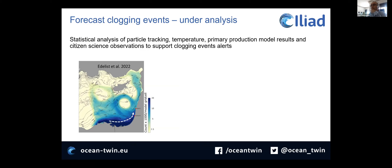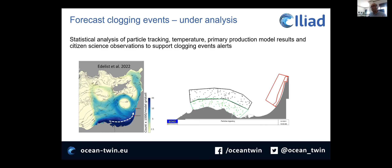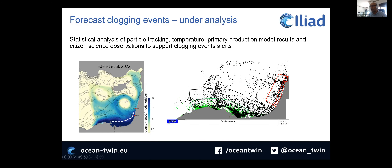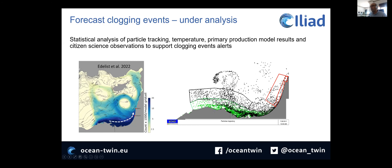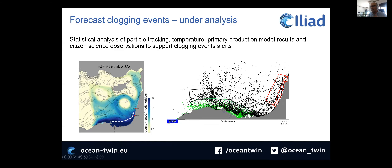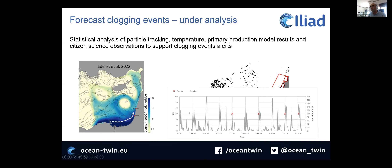How are we going to try to forecast this clogging event? Our focus is to do statistical analysis of particle tracking, temperature, and primary production model results. We are currently focused on the particle tracking. There is literature that connects the Nile coastal area with Israel — apparently, the origin of some of the jellyfish is the Nile coastal area, which makes sense because it is a source of nutrients. So we are running a particle tracking model, emitting particles in the Nile area — both offshore and coastal — to see how the particles reach the coast and the shelf.